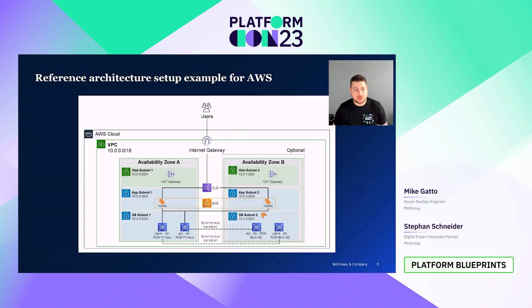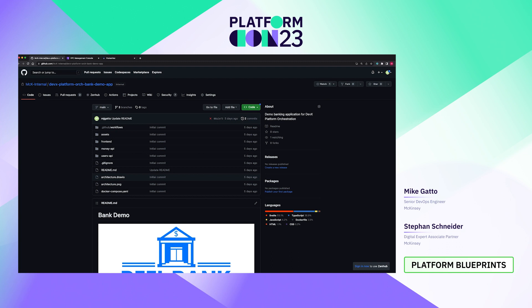Moving on to the AWS-specific architecture — there are different architectures for Azure and GCP. This is a standard VPC in Amazon with three-tier subnets: our web subnet, our app subnet, and our database subnet. We have an EKS cluster, which is Amazon's Kubernetes service, with the nodes deployed into the app subnet. And then we have two databases required for our reference application, deployed in the database subnet. Now we're going to move on to a live demo where I actually show this all in action, showing how we were able to separate developer and operations concerns using this developer platform-in-a-box solution.